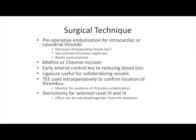With regards to surgical technique, preoperative embolization for intracardiac or caval-atrial thrombi used to be the standard at our institution. It was thought it might decrease intraoperative blood loss and cause thrombus regression, particularly if vascularized, but we rarely use it anymore because of the complications associated with it.